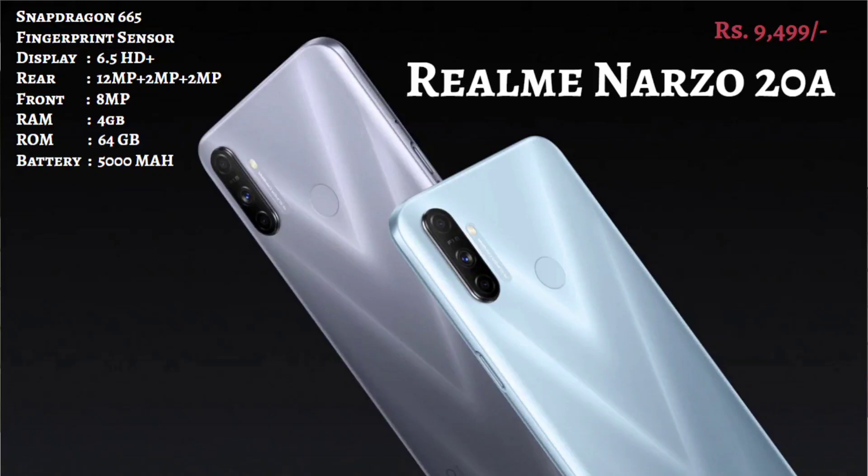The second phone in the segment is the Redmi 9A, which is in the 9,500 range. It has a 6.5-inch HD Plus screen and a Snapdragon 665 processor. It has a tri-camera setup with a 12MP rear camera and 8MP front camera. It has 4GB and 64GB RAM, 5000 mAh battery, and a fingerprint sensor.